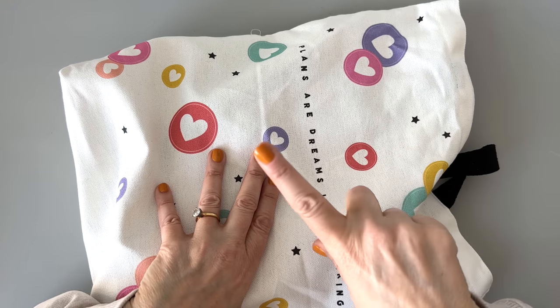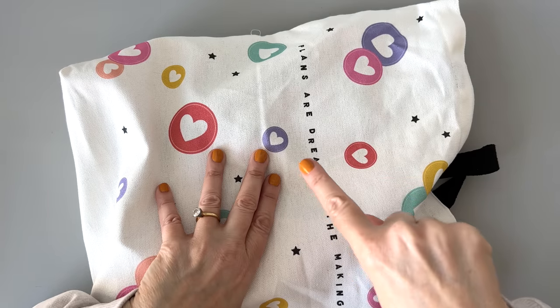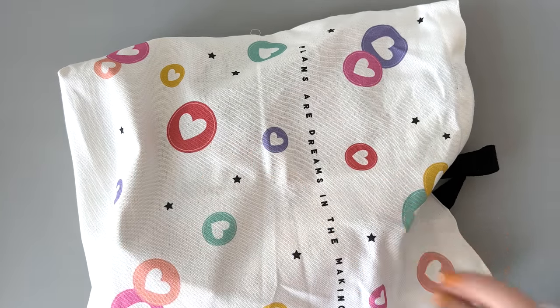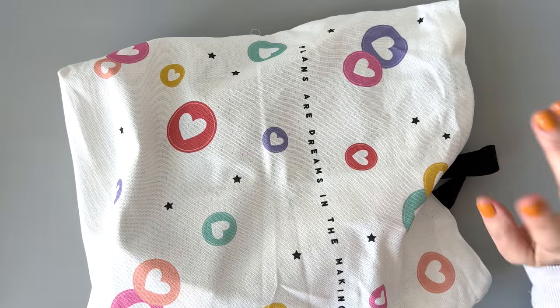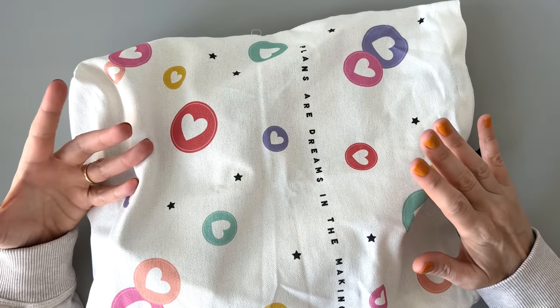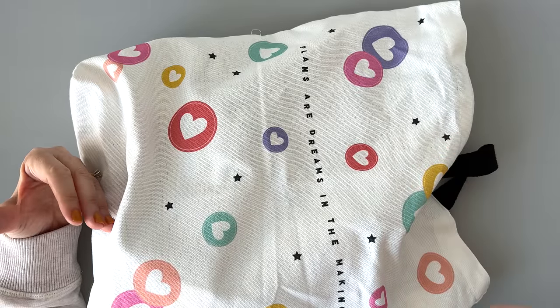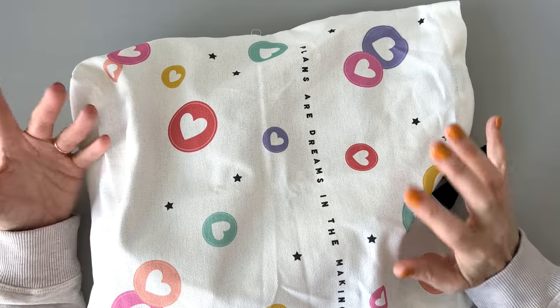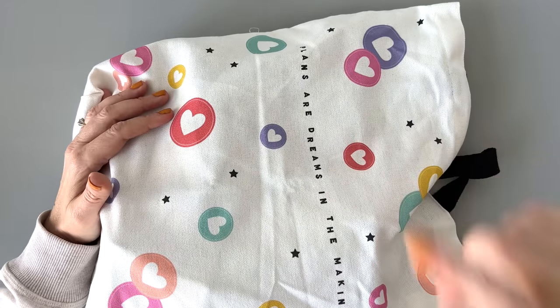So I know what's in here, but you might not. This was $34.99, but the retail value is $184.86. Are you kidding me? It is the best value, especially if you are a new planner. They're still available on the website — I will link it below. So let me show you everything in here. If you want to be surprised, just click off now.